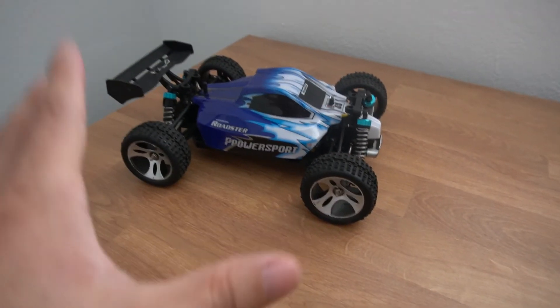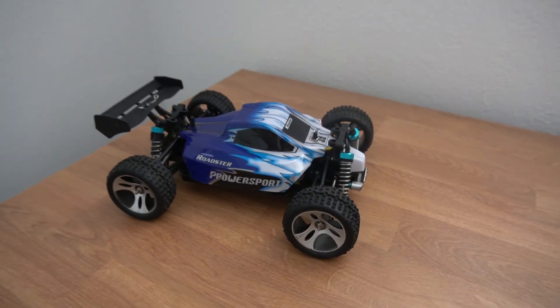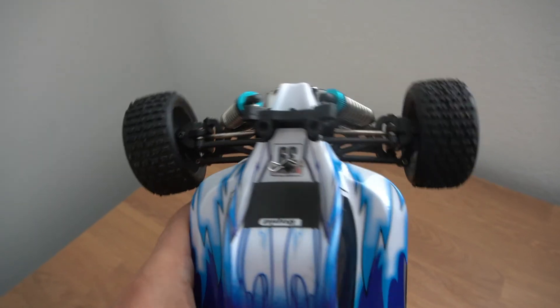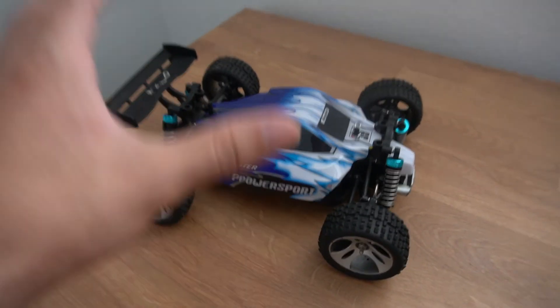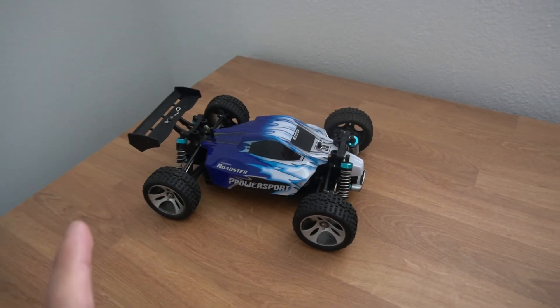Whenever I see one of these out there in the wild, I'm always asking myself what am I missing out on. So we're going to keep it stock for now, test it out, see my first impressions. I bought this used, so someone already probably bashed the heck out of this thing. The little front steering is not even aligned properly. But let's go test it out, then come back, fix the little things up, make it a little bit better, and test it out again.